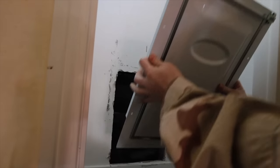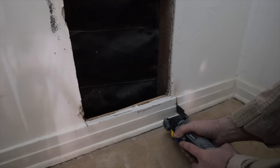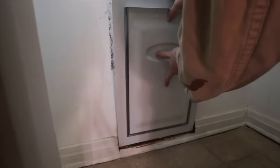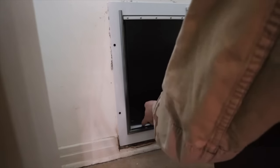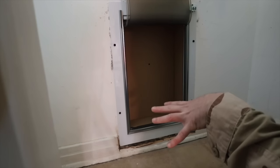As suspected, there are two studs right underneath the windows. We check to make sure the doggy door fits, and it does. Now we take the template that came with it, place it inside, drill a hole in each corner, and it goes through the exterior. On the exterior you can see where the holes are, which you can then line up the paper template on that side and cut again.